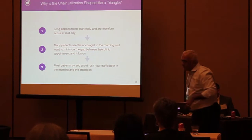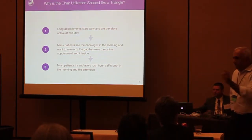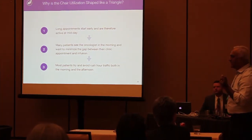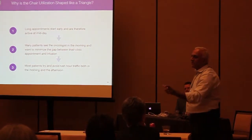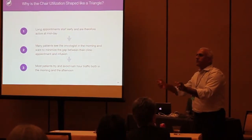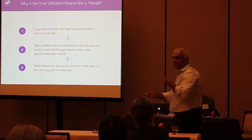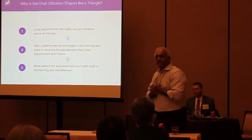So how do you think about the linked appointment? The linked appointment turns out to be a key issue. Everyone wants to solve the linked appointment problem — we would argue prematurely. Think of the oncologist appointment as the first leg of a flight, and the infusion appointment as the second leg. You're flying New York–Dallas, Dallas–Phoenix, where New York–Dallas is the oncology appointment and Dallas–Phoenix is the infusion appointment.